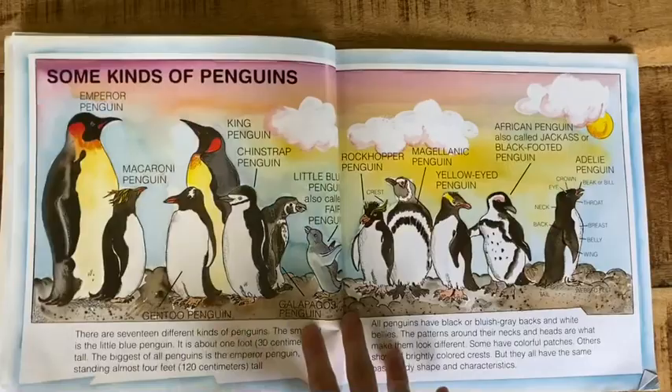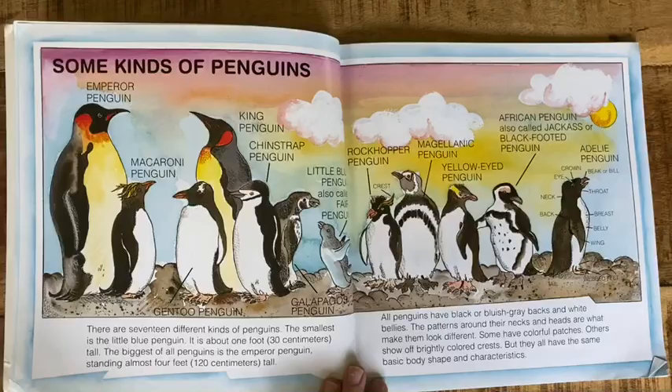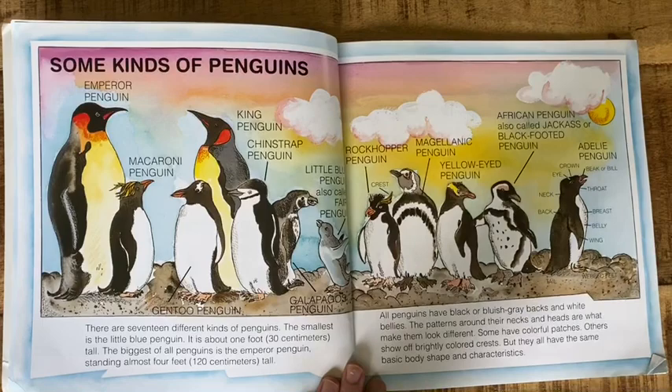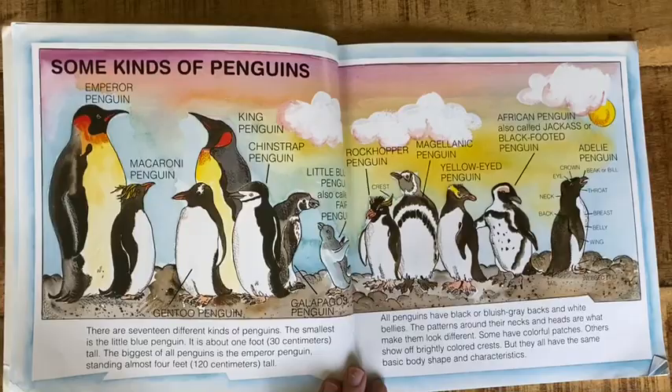There are 17 different kinds of penguins. The smallest is the little blue penguin, about one foot or 30 centimeters tall. The biggest of all penguins is the emperor penguin, standing almost 4 feet tall. All penguins have black or bluish gray backs and white bellies. The patterns around their necks and heads are what make them look different. Some have colorful patches, others show off brightly colored crests, but they all have the same basic body shape and characteristics.